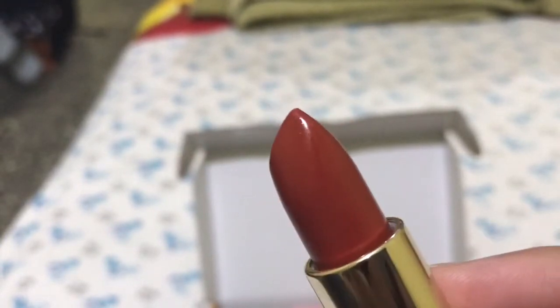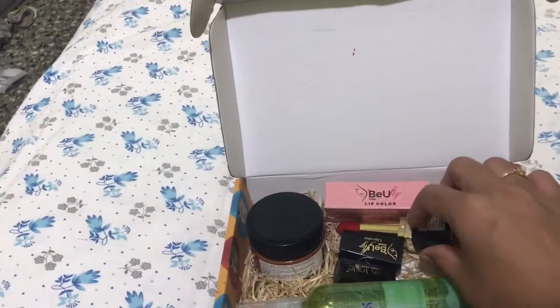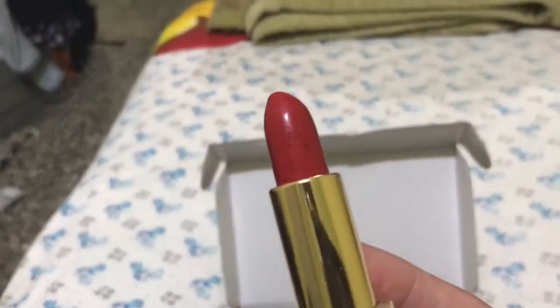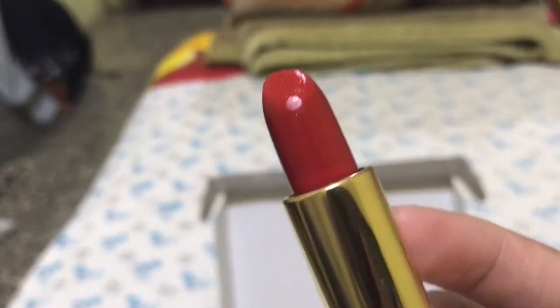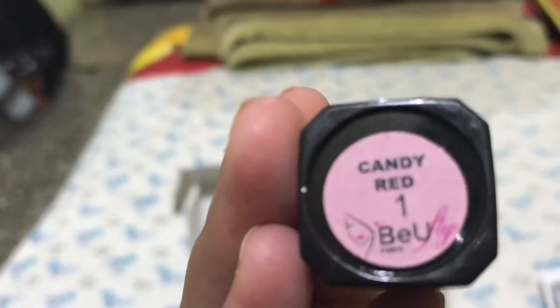It is a brick color. The second lipstick I received is from Blue Fly. The shade I chose is Candy Red.